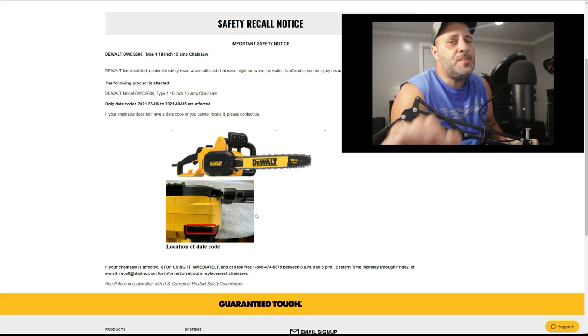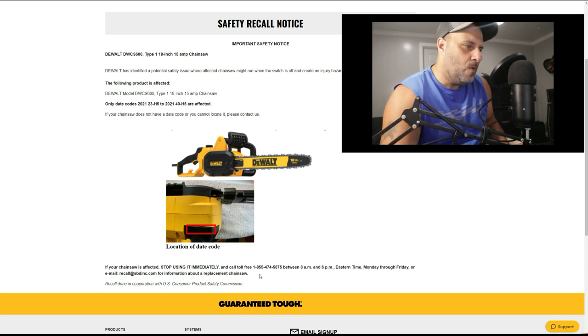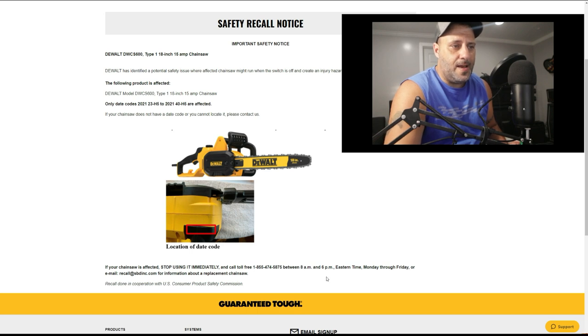If your chainsaw is affected, stop using it immediately. Don't use it. Call this number — 1-855-474-5875 — between the listed hours, and they will give you a replacement chainsaw. Or you can go to the recall page at SBDINC.com for information about replacement of your chainsaw.